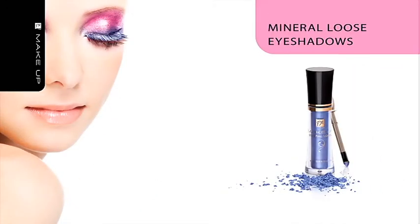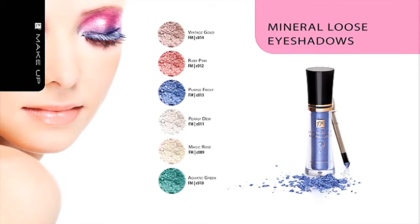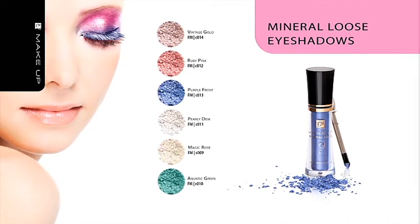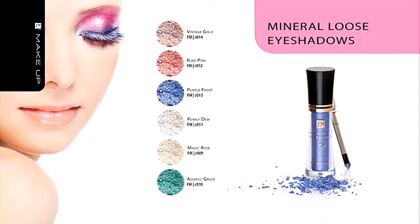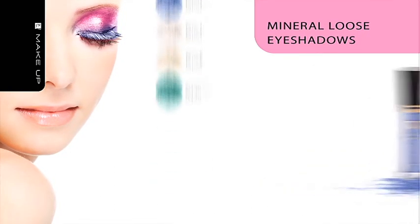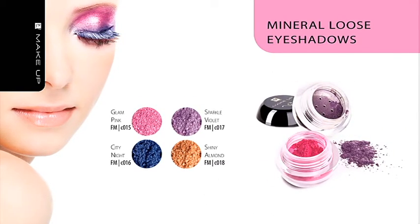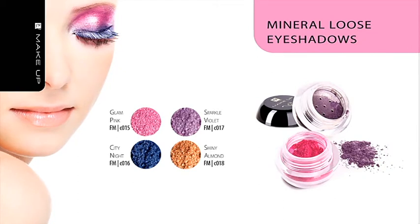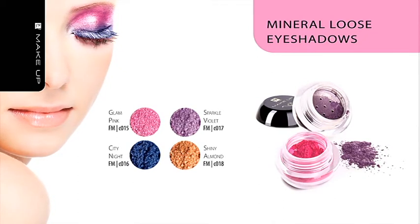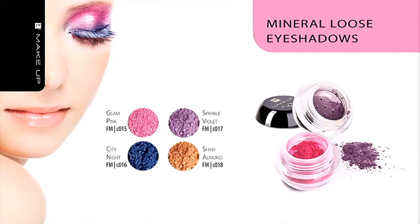Loose Mineral Eyeshadows provide wonderful and intensive color on the eyelids. Their fine and moisturizing formula is based on carefully selected mineral ingredients. High concentration of pigments guarantees intensive color. They can be used individually as well as with dual eyeshadows. This product can be applied with a brush, applicator, or with your fingertip.